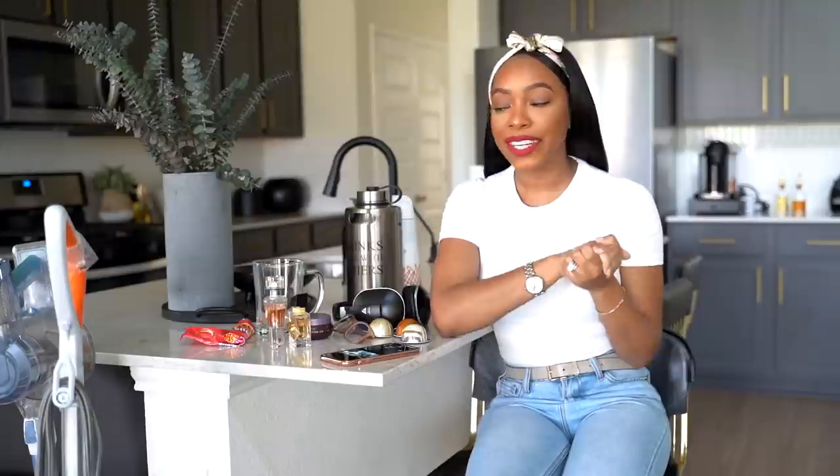That's it for all of my current lifestyle and household favorites — a really random mix, but definitely my favorites. Hope you guys enjoyed it! Let me know down below if you've tried any of these items or plan to, and share some of your current favorites with me too — I'm always looking for new stuff. I'll catch you guys in the next video. Bye, y'all!